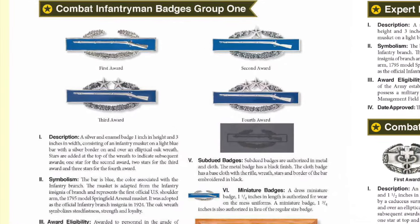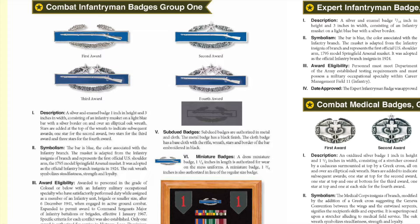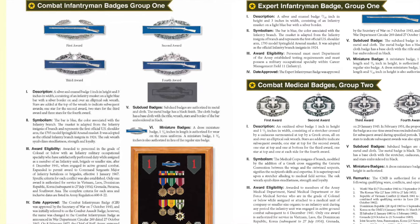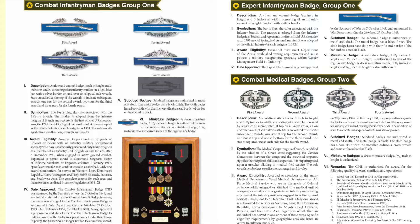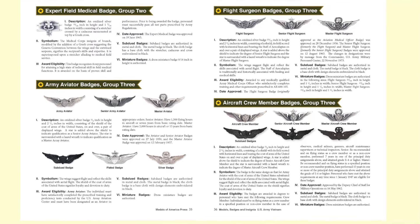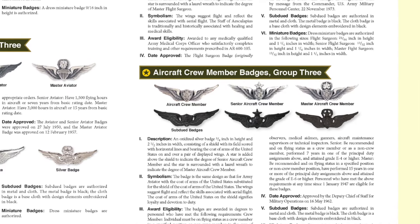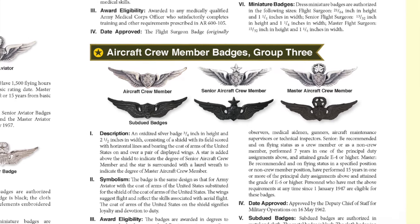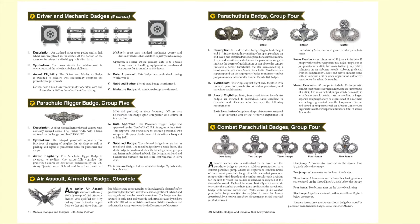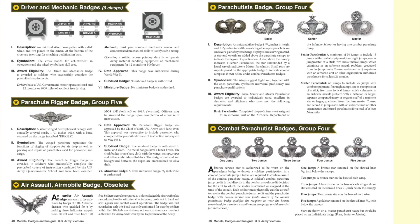The U.S. Army badge and tab section opens with the combat infantry badge group, making a description of each badge, its symbolism, award eligibility, the date it was approved, and variations such as subdued and miniature badges. It does the same for the combat medical badge. Other examples include Army aviation badges for the Army aviator, senior Army aviator, and master aviator — including those for flight surgeons and aircraft crew members — as well as driver and mechanic badges, the parachute rigger badge, the air assault and air mobile badge, and the combat parachute badges.